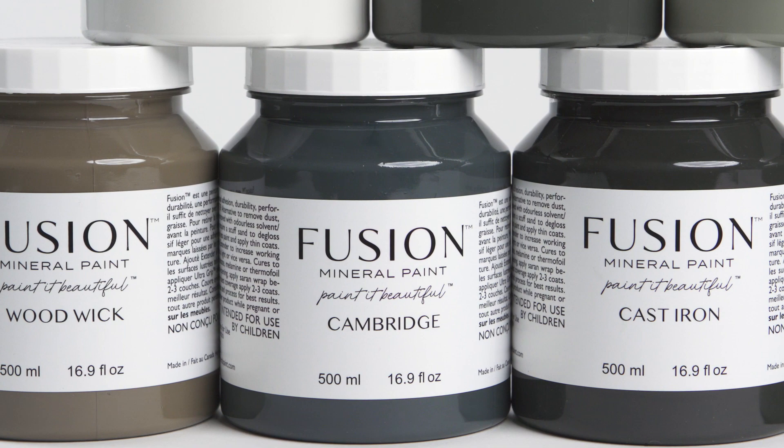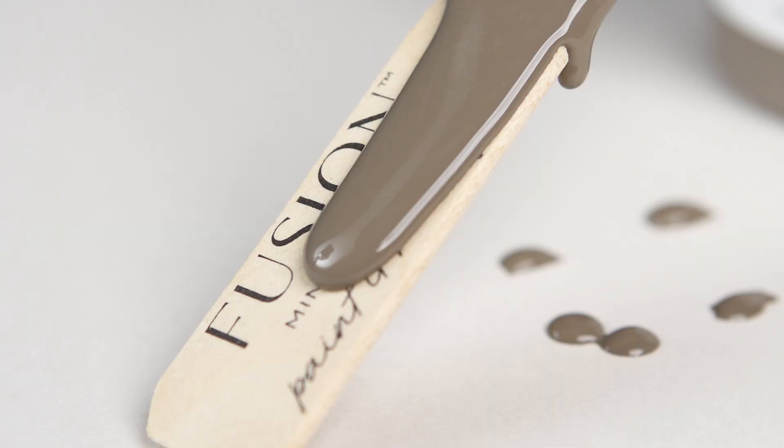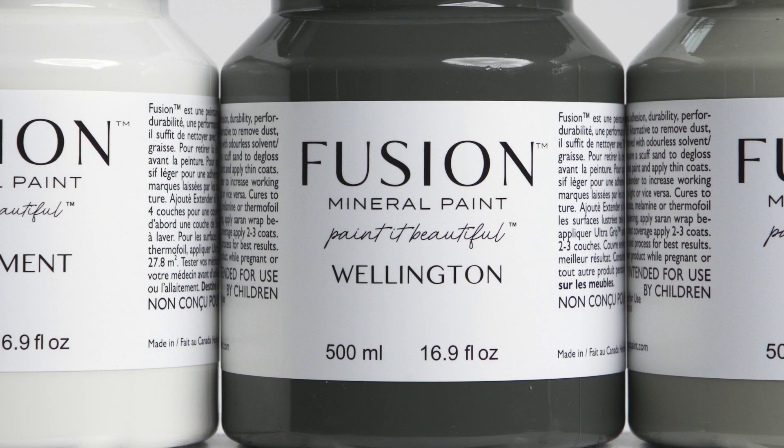Whether you are looking to create a tranquil retreat or a dynamic focal point, these new shades are the perfect choice to transform any room in your home. We invite you to explore the new shades and begin dreaming as you plan your next project. Connect with your local retailer and pick up a pint of inspiration.